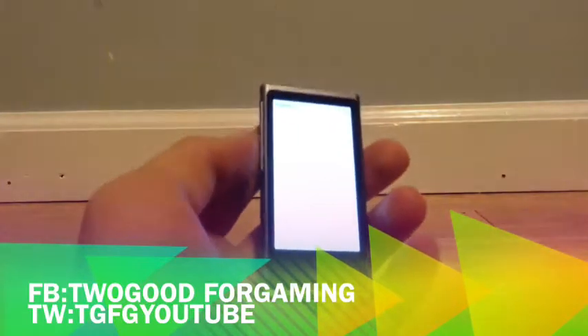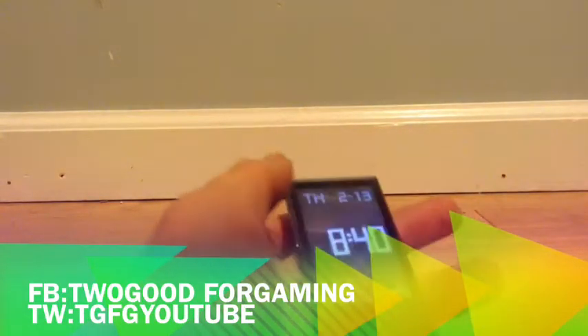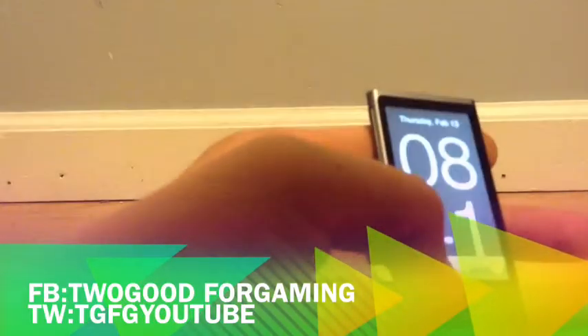Right here you have podcasts, but I don't have any because I don't really use podcasts. Another thing is the clock — you have a bunch of different clock faces. You have this one, that one, and more others. It's just a regular clock selection.